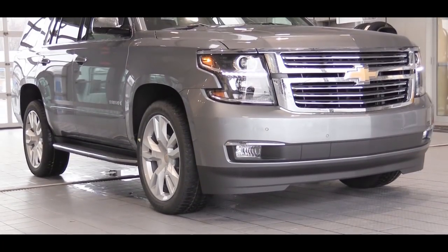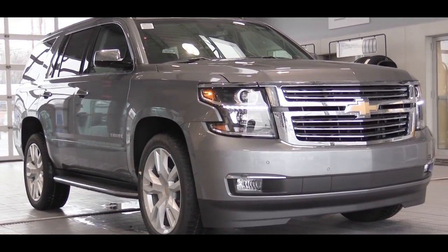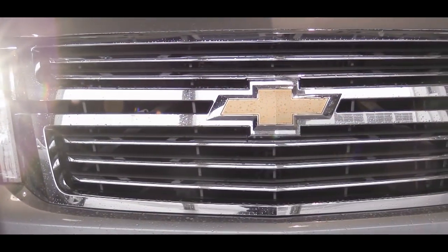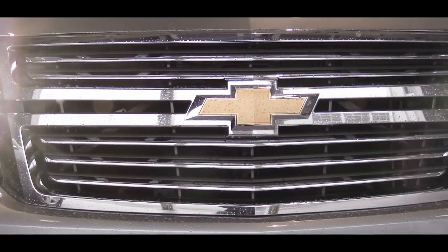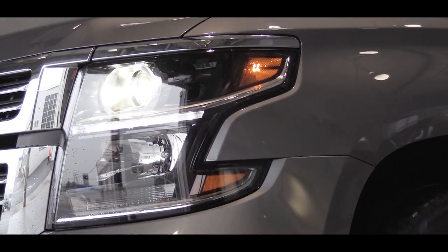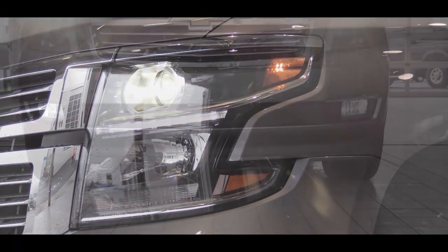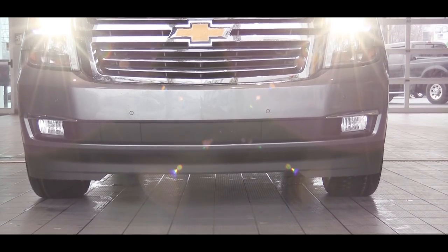Let's check out the exterior. Up front, the LS and LT get a black mesh front grille, while the Premier gets a chrome front grille — which is what you're looking at now. The LS and LT have halogen headlights, while the Premier gets HID headlamps.